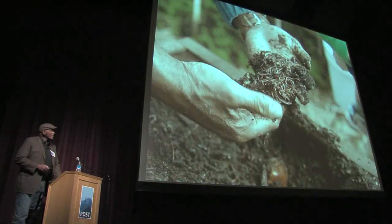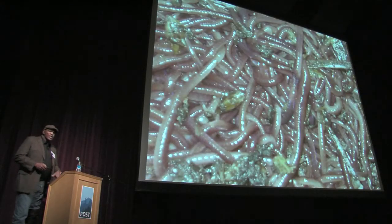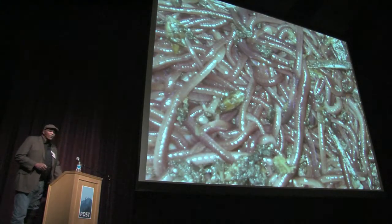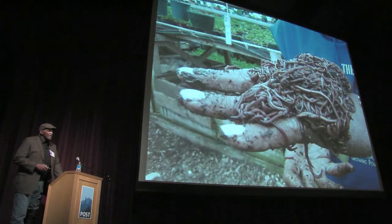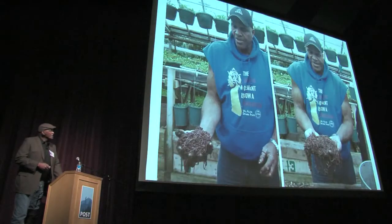We have about seven or eight different varieties of red worms that do this work. And unlike us humans, these worms work harmoniously together, even though there are different types. When I said I had 140 employees, I really have more like 140 billion employees — and I really like these employees because they don't talk back. You just feed them and they go and do their work.